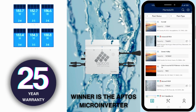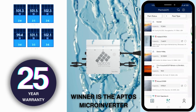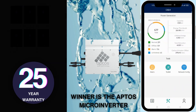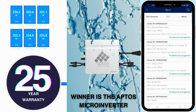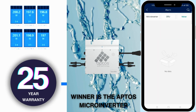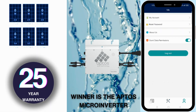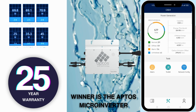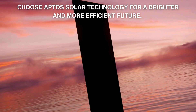In conclusion, when it comes to choosing between string inverters and microinverters, the clear winner is Apto's microinverter. With a 25-year warranty, 10% more AC power generation, reduced clipping, and user-friendly configuration, it's the smart choice for your solar panel system. Choose Apto's solar technology for a brighter and more efficient future.